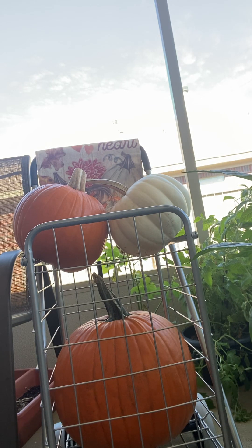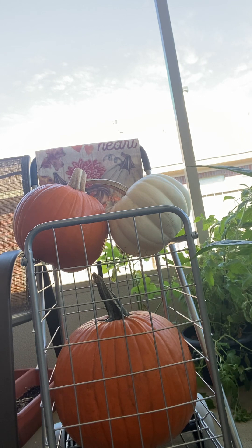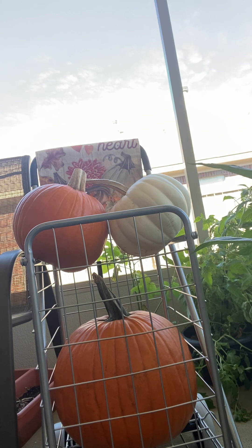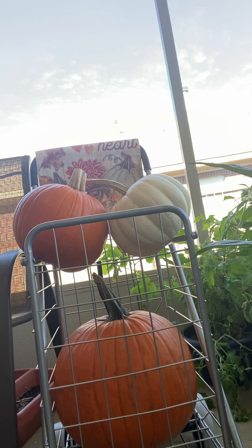Hello everybody, happy Tea Tuesday! Welcome to Tea Tuesday — this is Patty's Kitchen Garden and More. I want to welcome each and every one of you. I love Tea Tuesday. I want to shout out Life with Patty and Kathy's Favorite Things — they started Tea Tuesday and it's an open collaboration that I love doing each Tuesday, and many of you like Tea Tuesday as well.